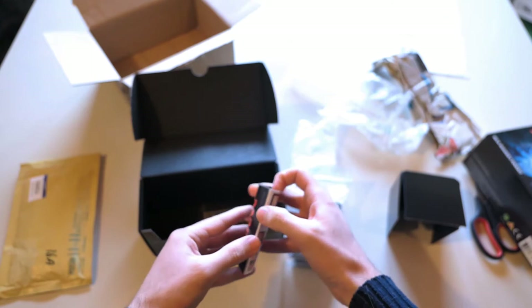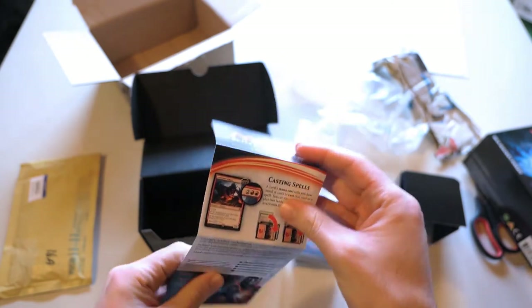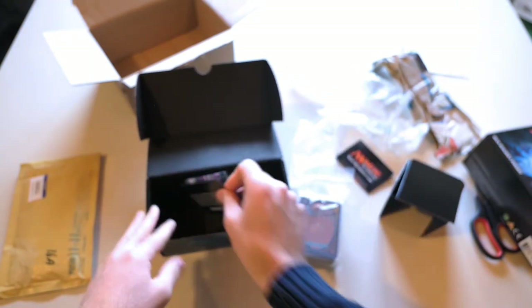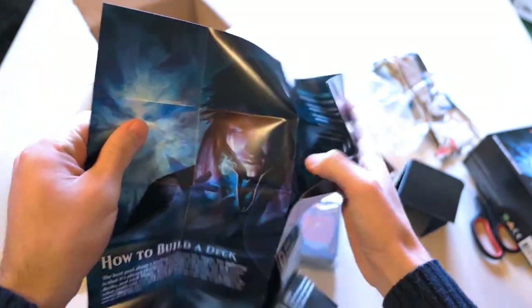Here we've got a brand new booklet with all the rules to play the game, I think. Yes. We've got two copies. This was Innistrad. I didn't purchase all this stuff. This is why I'm so surprised. Here we've got a pretty cool — I don't know how to call this — a presentation paper for Innistrad: how to build a deck with some information for new players, probably.